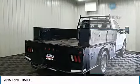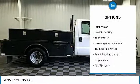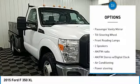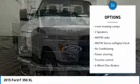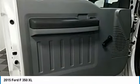Here are some of this vehicle's great options: traction control, four-wheel disc brakes, dual rear wheels, front wheel independent suspension, power steering, tachometer, passenger vanity mirror, tilt steering wheel, front reading lights.